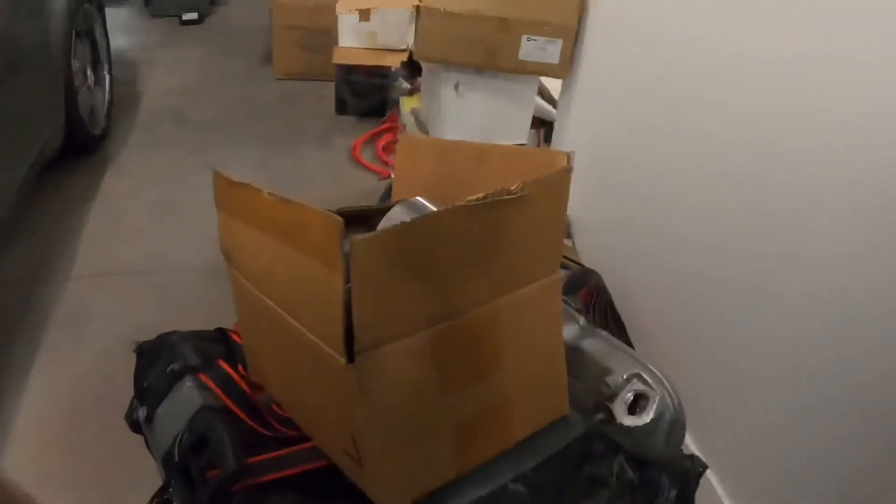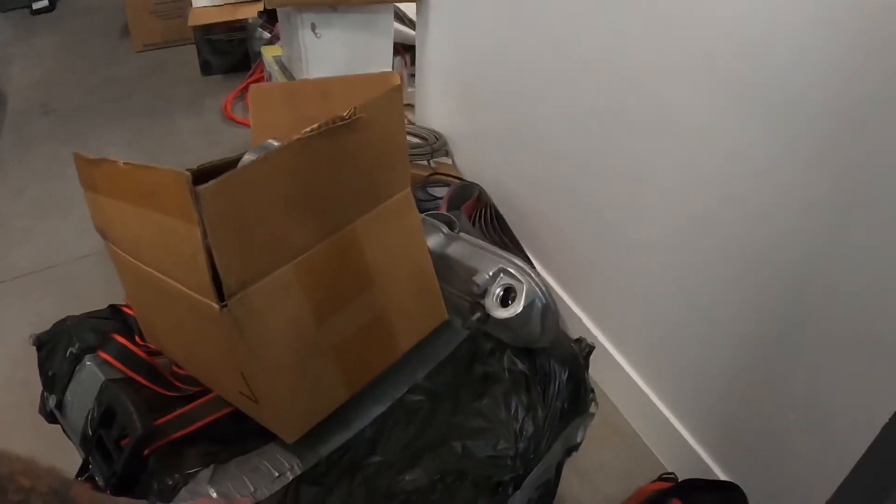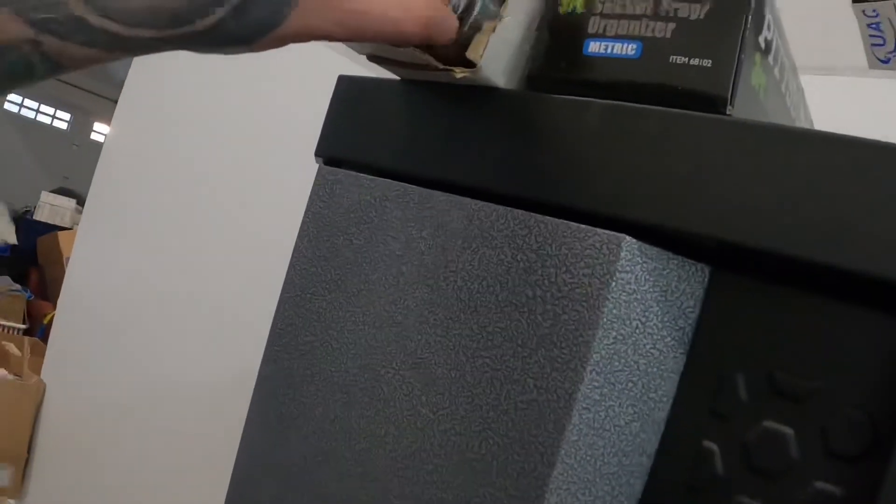I definitely want to get a cam ordered. I haven't decided if I'm going to go with the Sloppy Stage 2 or not. I have one up here — I tried to put it in the 5.3 for the G and it wouldn't go in. I had two of them, bought them both. The second one slid right in. I miked them both and they're identical — I just couldn't figure out why one wouldn't go through the cam bearings.